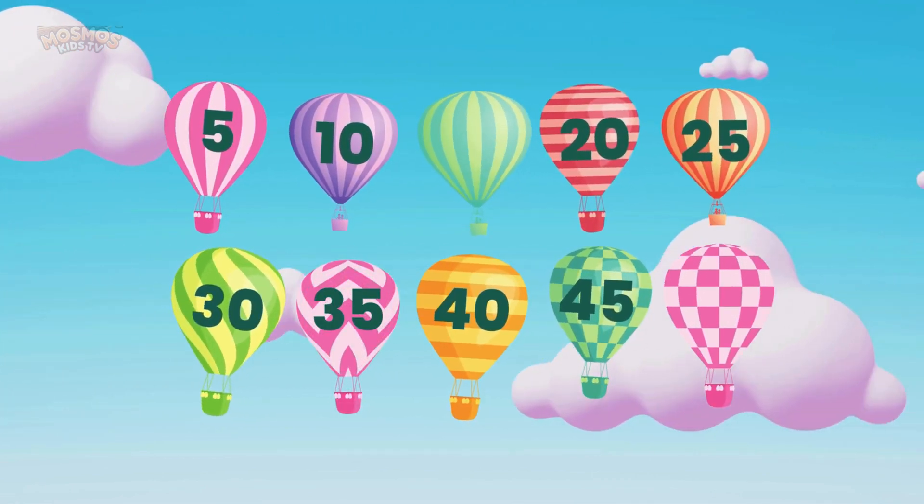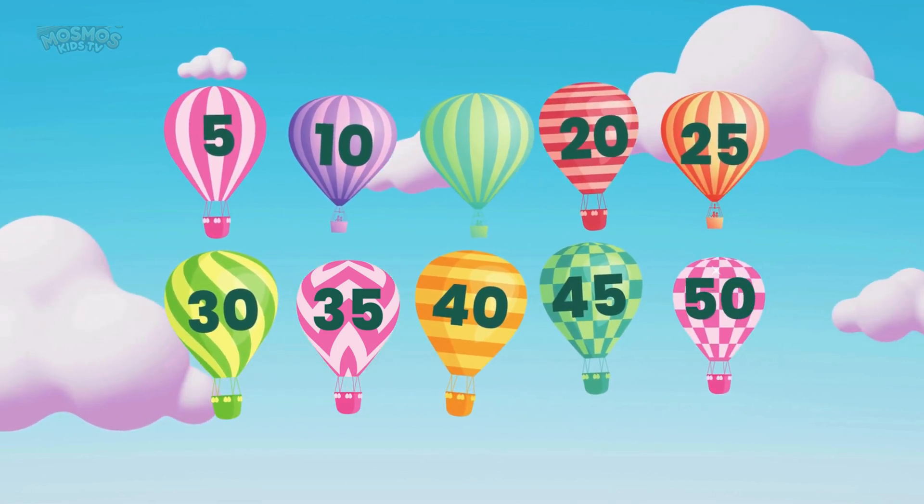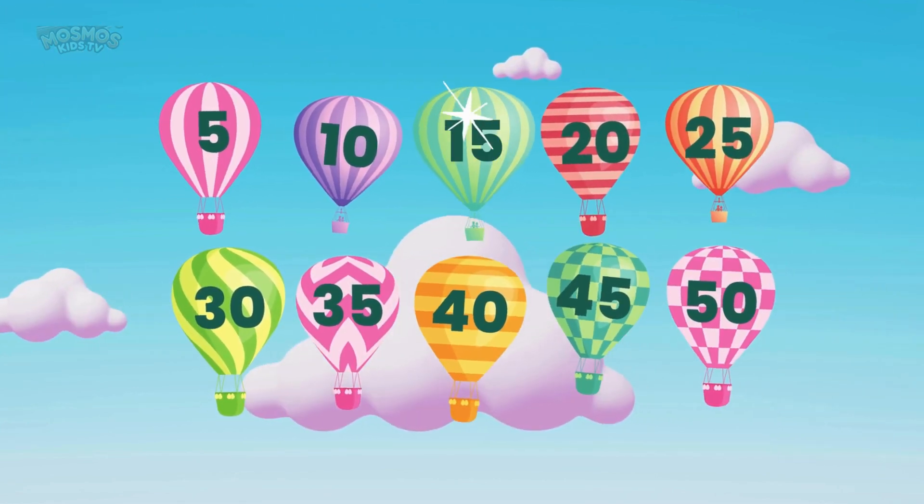Here's another one. What number comes after forty-five? That's right, fifty. Now what number comes before twenty? That's right, fifteen.